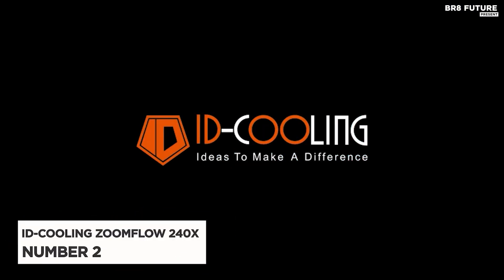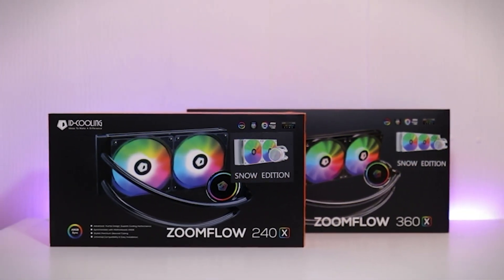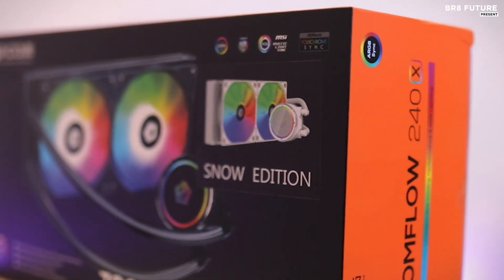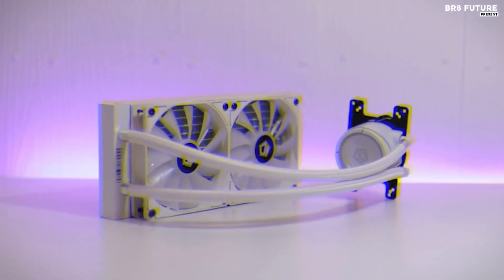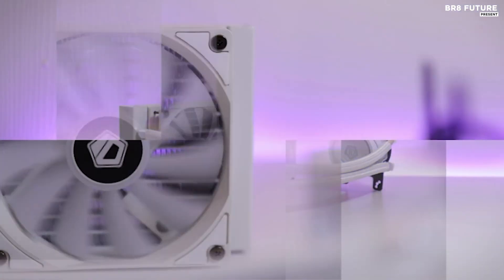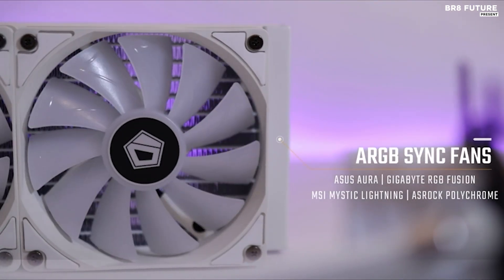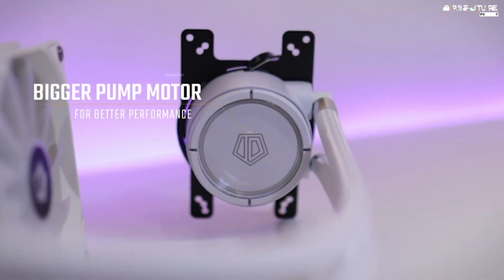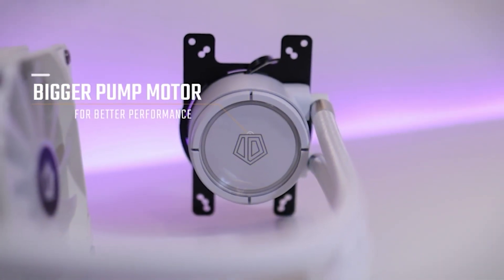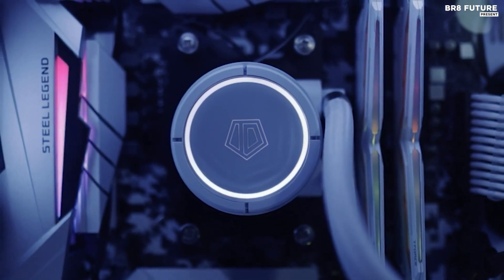The iD Cooling Zoomflow 240X Snow stands out as a top choice among CPU liquid coolers, securing the number two spot. Designed as an all-in-one solution, it boasts a 240mm radiator tailored for efficient CPU cooling. Distinguished by its RGB lighting, the cooler features an addressable RGB LED pump head and two RGB cooling fans, offering customizable illumination to complement any PC build. Users can synchronize colors with their motherboard.